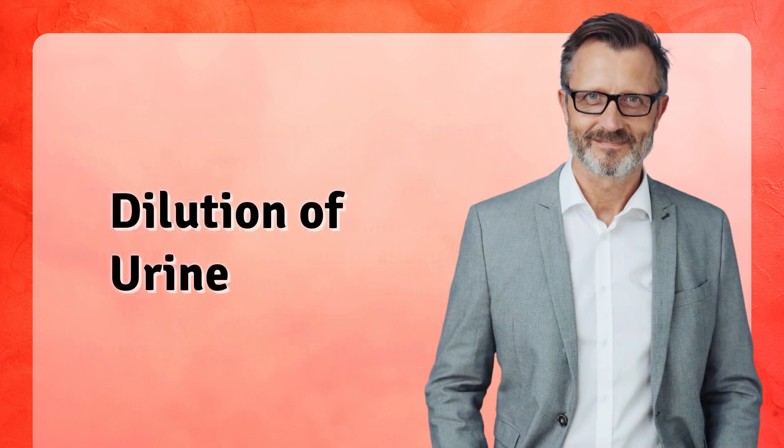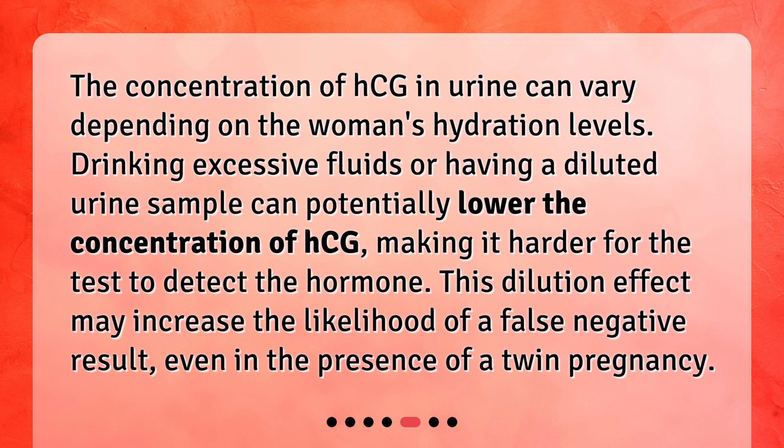Dilution of Urine. The concentration of HCG in urine can vary depending on the woman's hydration levels. Drinking excessive fluids or having a diluted urine sample can potentially lower the concentration of HCG, making it harder for the test to detect the hormone. This dilution effect may increase the likelihood of a false negative result, even in the presence of a twin pregnancy.